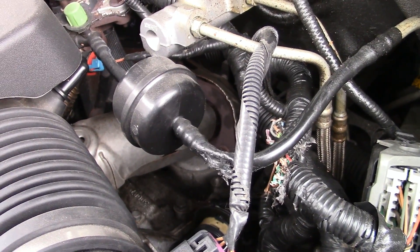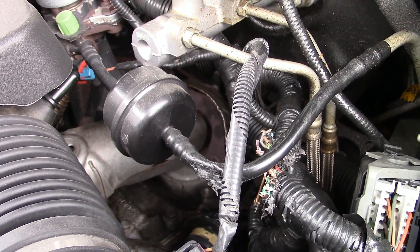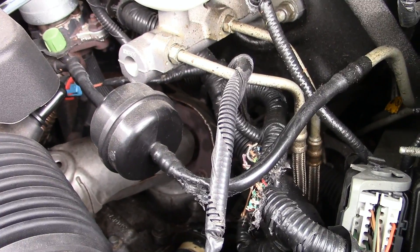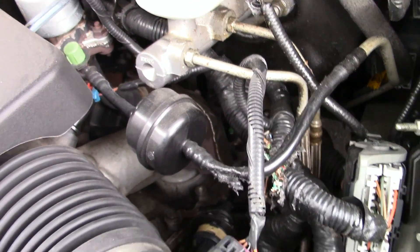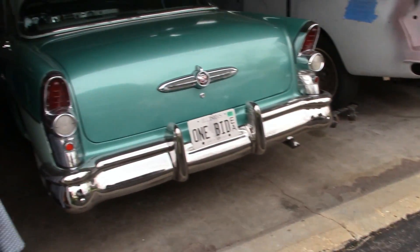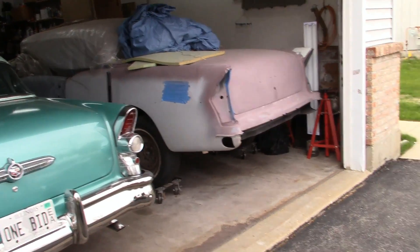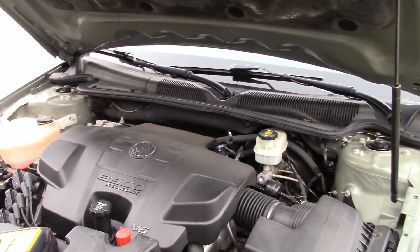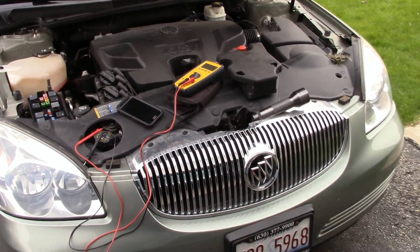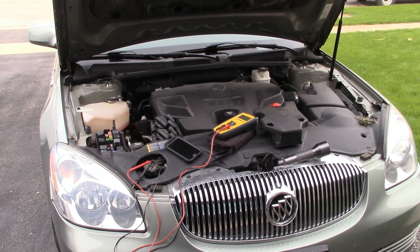I have seen some squirrels around, and we used to have some chipmunks. We live right in a subdivision, so I have not ever seen any mice or rats around here — I'm not sure what chewed that. But instead of working on other projects, I'll be working on the 2007 Buick Lucerne, which apparently has become very tasty to rodents.